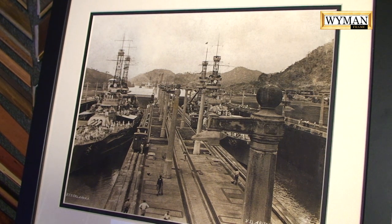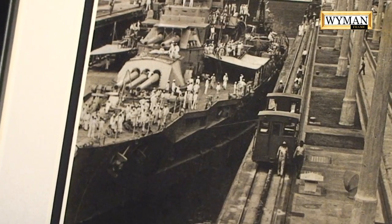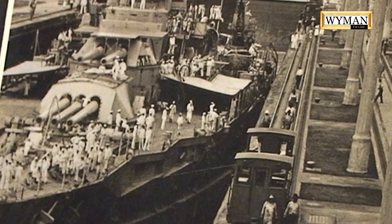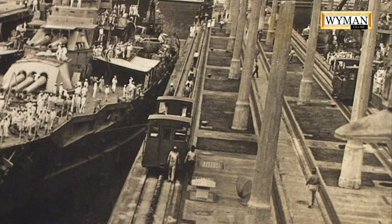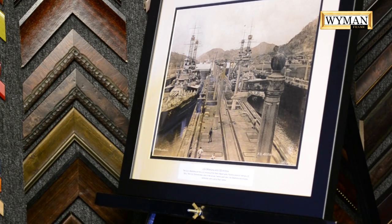Sometimes you come across a photograph that you think, did the photographer know what he was taking that picture of? This is an example of that. This is in the Panama Canal in the 1920s, 1921 to be exact. Two battleships of the United States Navy coming through the Panama Canal, another battleship in the background coming through.